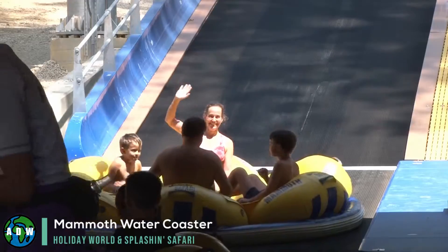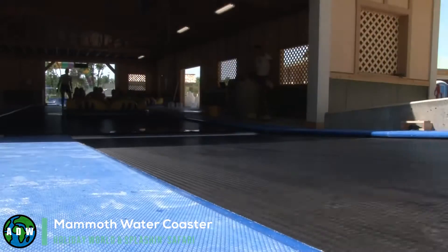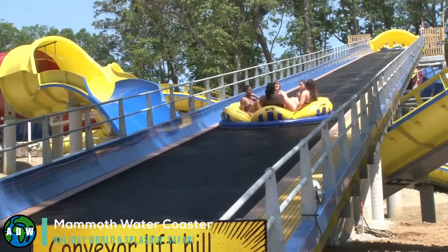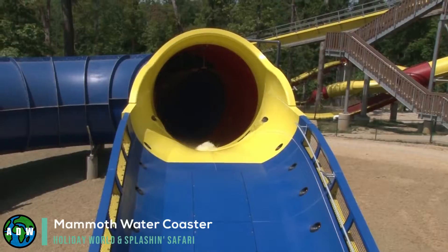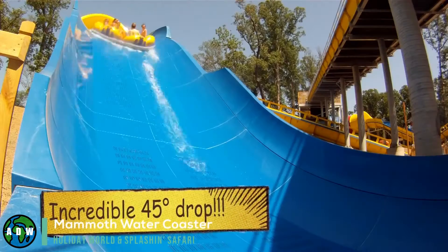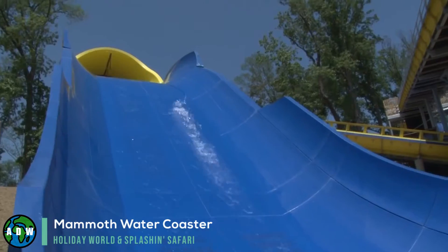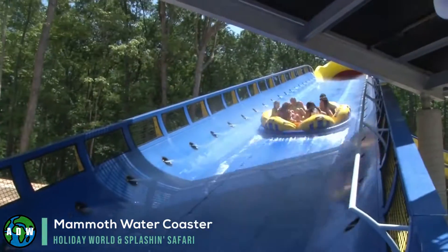Mammoth Water Coaster. This six-person water coaster covers no less than three acres of the safari park and runs for just under a third of a mile. The slide is powered by linear induction motors. These motors are also used in traditional roller coasters and light rail transportation. It is because of these motors that the Mammoth waterslide is so fast and can accommodate steep uphill and downhill sections.